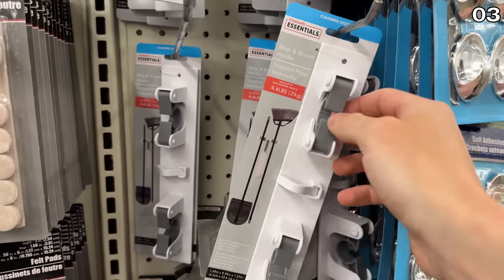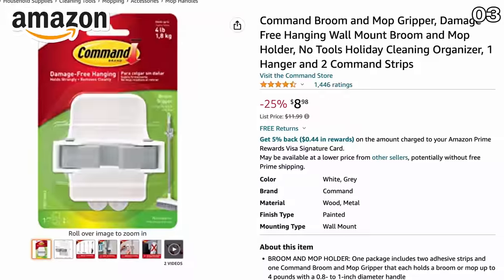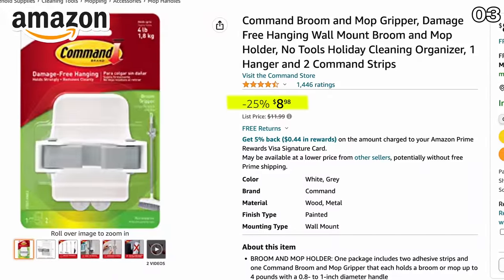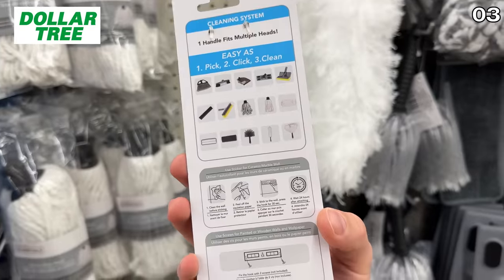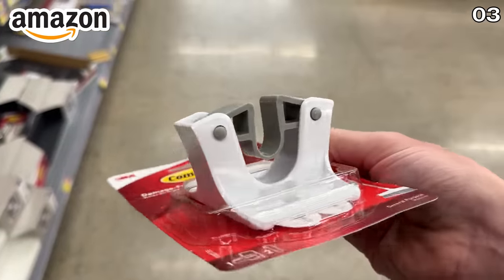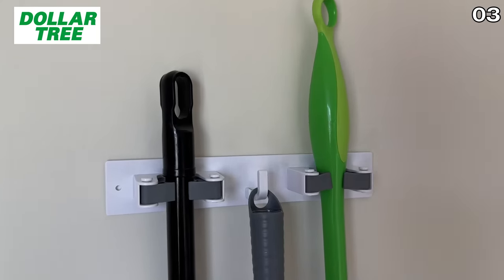For point three, we move on to the dupe of a well-known Command product. To better help you contain a mop or broom, this holder on Amazon is $9 and gives you one hook, while the Dollar Tree dupe is a strip design with storage to accommodate two brooms or mops plus a hook for a dustpan. While the adhesive of the Command version on Amazon is likely stronger, with a little reinforcement that Dollar Tree dupe could go a long way.